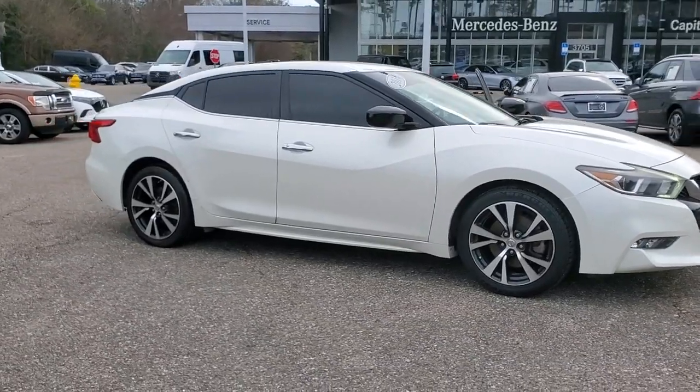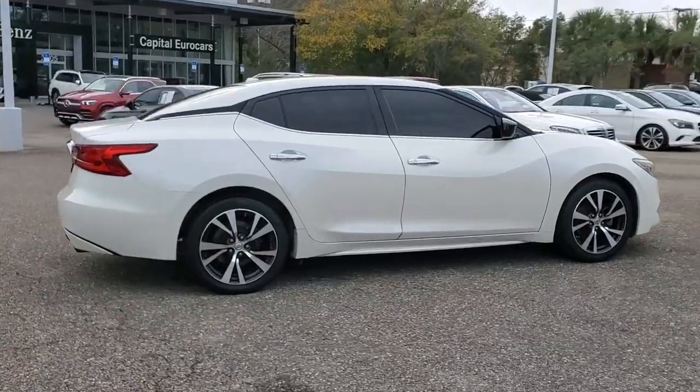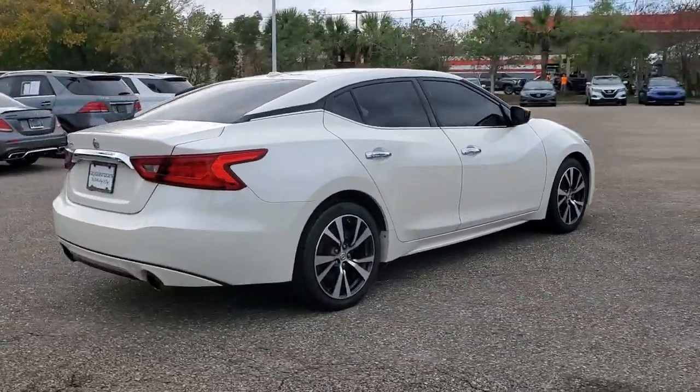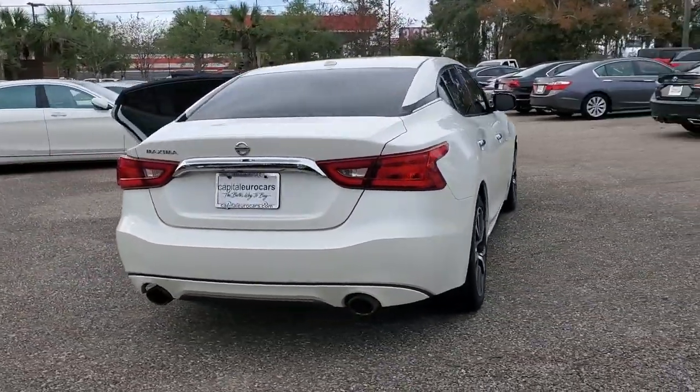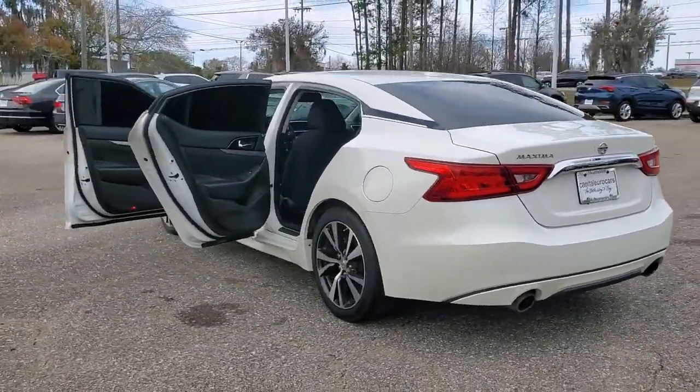Here is a wonderful 2016 Nissan Maxima. With less than 110,000 miles on the odometer, this vehicle stands out from the rest. Enjoy the rush of driving pleasure that comes standard with this high-performing Maxima.